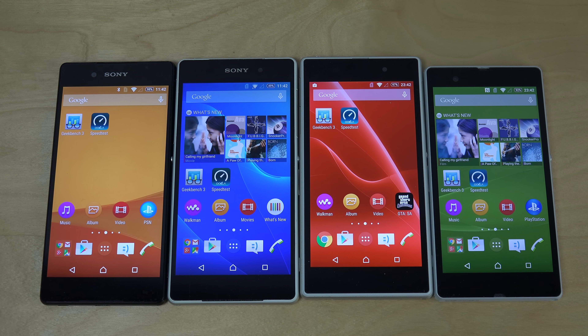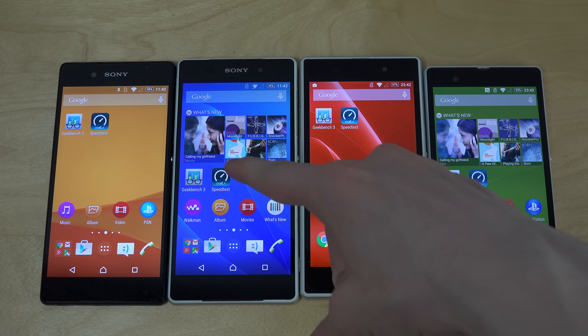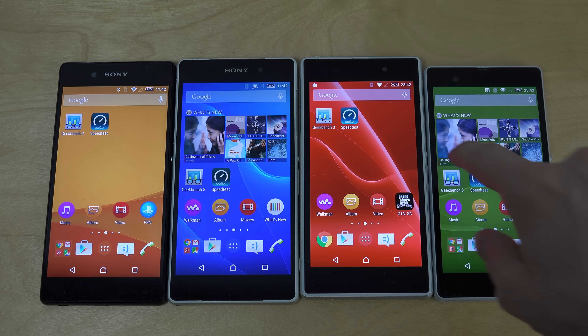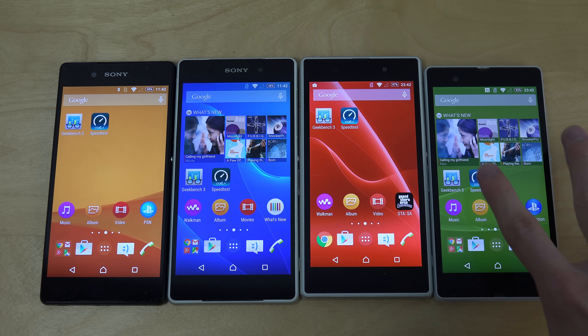Hey guys, so today I want to do a quick speed test between all of the Xperia phones here — the Xperia Z3+, Xperia Z2, the Z1, and the Xperia Z. We're gonna use the Ookla speed test app here to test my home Wi-Fi. Also, a few days ago I made a Geekbench test with Geekbench 3.